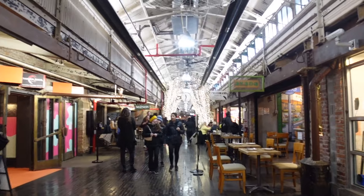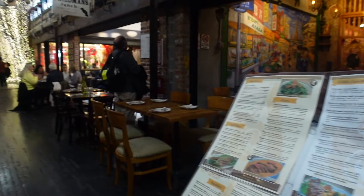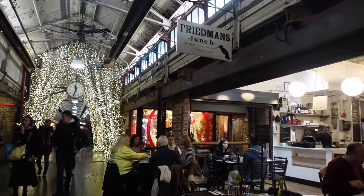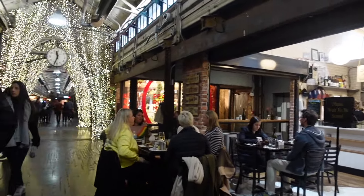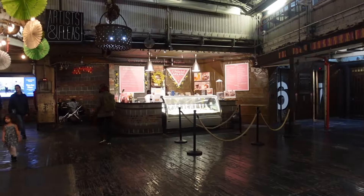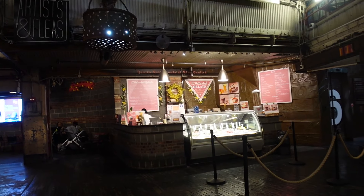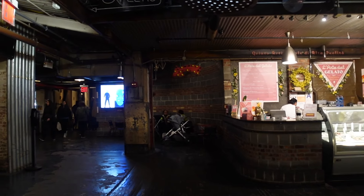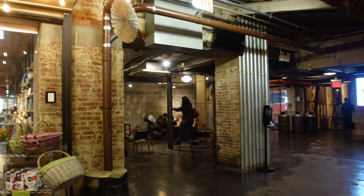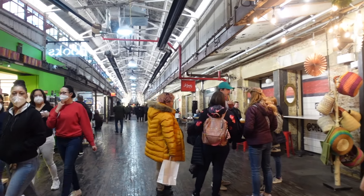They do have toilets inside which is handy. There are so many different cuisines to try — I feel like I could come here every day for a week and still have places I want to try. There's a really cute gelato place right at the end. We've had quite an early lunch since Los Tacos opens at 11, so we might as well have an early dessert too.